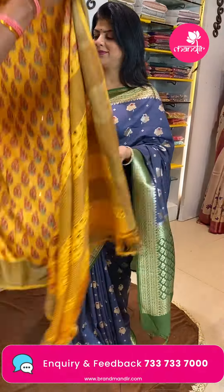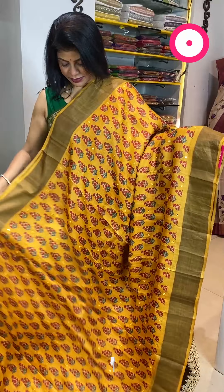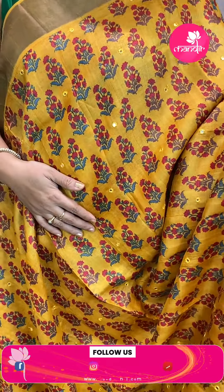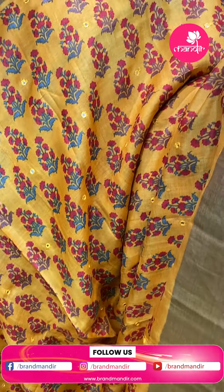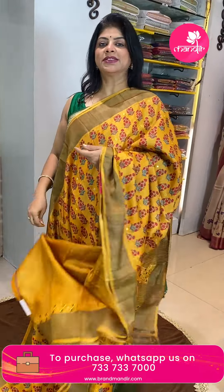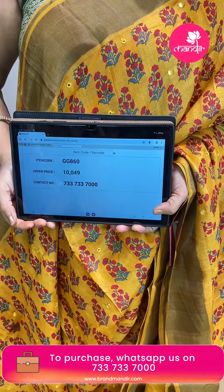Next saree — tassar silk in mustard yellow, very gorgeous. Beautiful printed florals with mirror work buttas throughout. Tissue border on the border section. Pallu has sari lines with cut work and mirrors. Blouse is self with border. Saree pricing is 10,049 and GJ860 is the code.